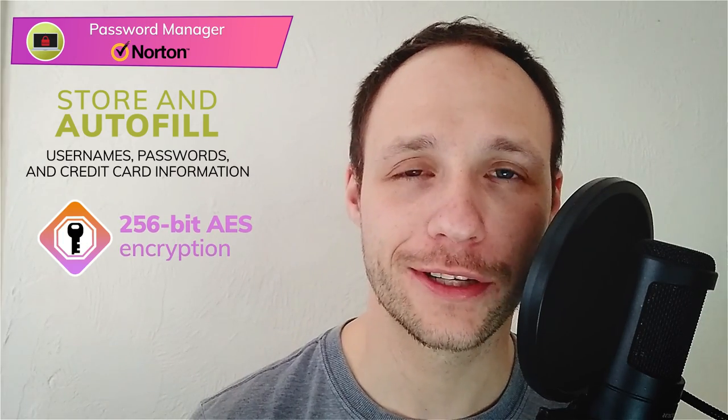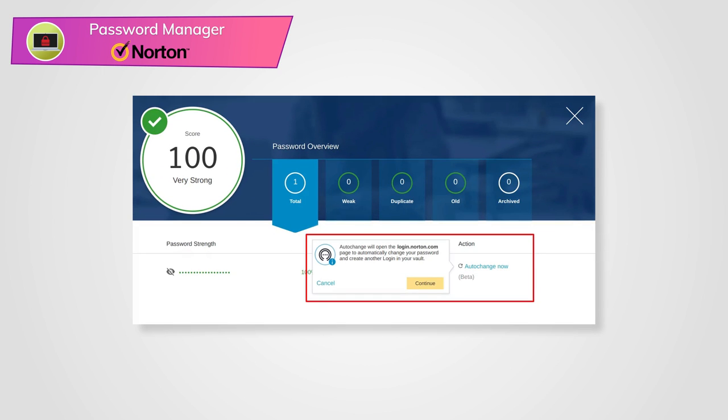Password manager. Norton's password manager allows you to store and autofill usernames, passwords, and credit card information. Like the VPN, Norton uses 256-bit AES encryption, which is very strong. I like a lot of the features here: checking the strength of existing passwords, generating strong passwords, and automatically changing passwords across sites. Features like Norton's auto-change password are very rare, even among the best password managers. As far as I'm aware, only Dashlane and LastPass have a similar feature. Dashlane's version is more developed, working on over 300 sites; LastPass's version works on about 50 sites, which is fewer than Norton's. So in short, Norton's password manager is pretty good, but it isn't quite up to the standard of Dashlane, which offers secure password sharing, emergency access, and more two-factor authentication options.